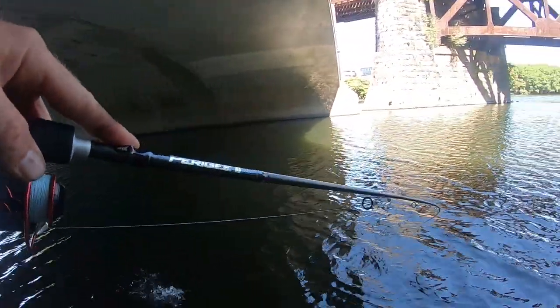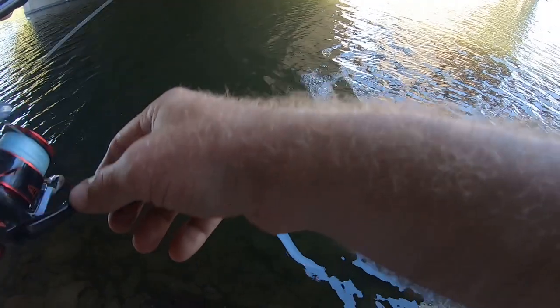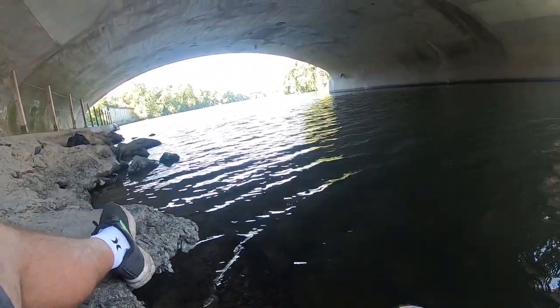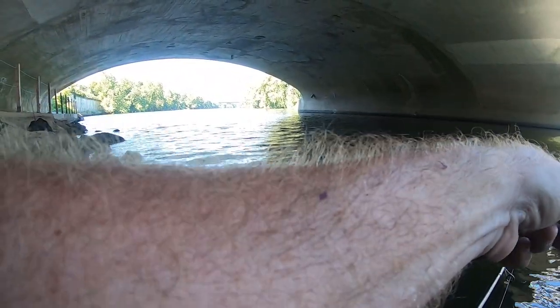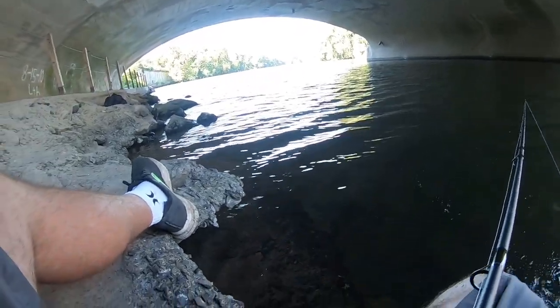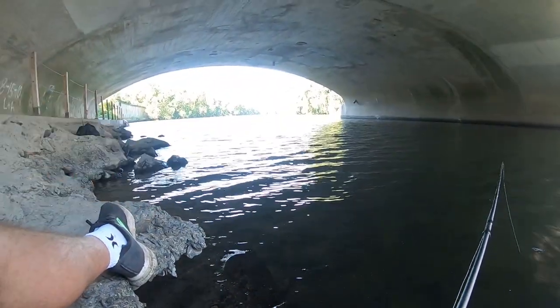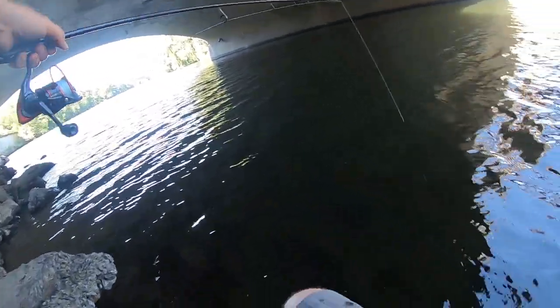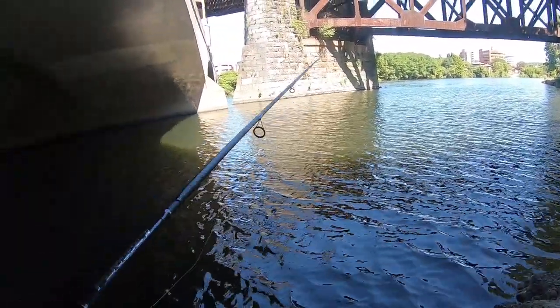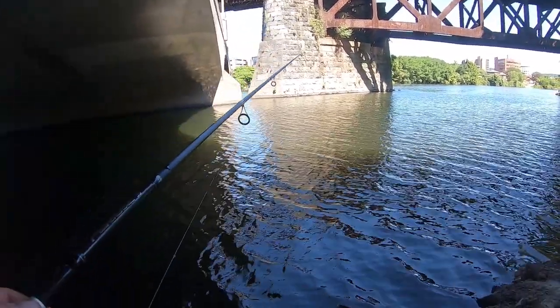There we go — oh what do we have? Oh it's a smallie! Come here. Hello, there we go! Species number two for the day — smallmouth bass, not big, but at least it's something. Awesome! At least we're not totally getting beat down, huh?